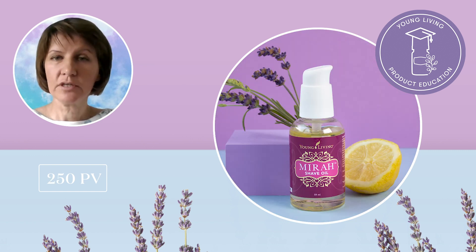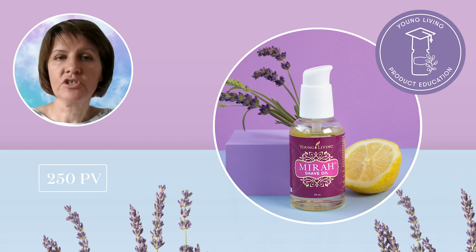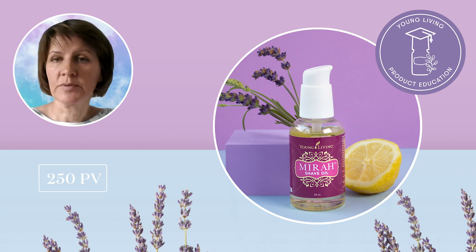MIRAH shave oil, which comes at 250 PV, will leave your skin feeling moisturized and silky smooth. Formulated with a rich blend of essential oils, emollients and botanical ingredients for a luxuriously close shave with or without water, this incredible oil smells amazing and provides a frictionless glide, reducing bumps, nicks and razor drag during shaving.